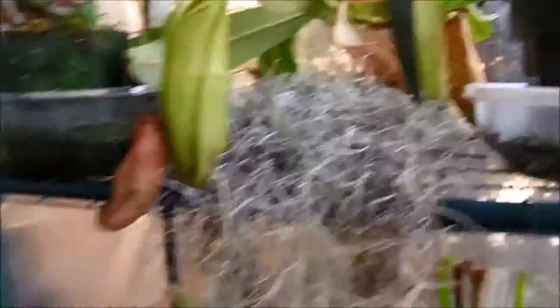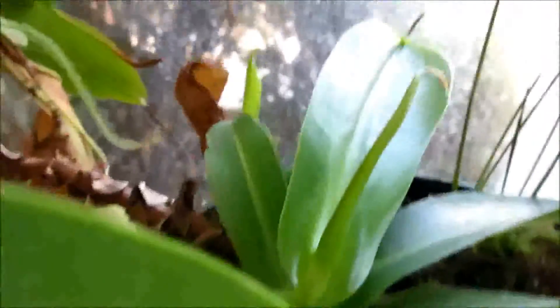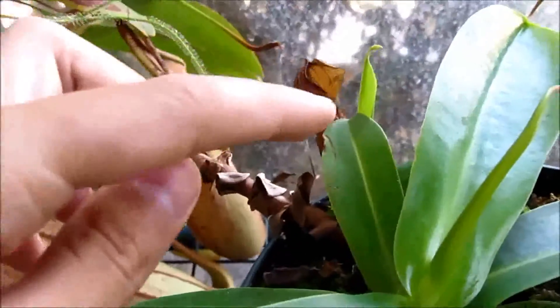Here we have the Nepenthes sanguinea, which has opened another pitcher. I'm pretty sure this is the one that has stuff in it, and it has another basal growing right on the back. You can see it — it's the plant with this leaf over here. It's doing really well.